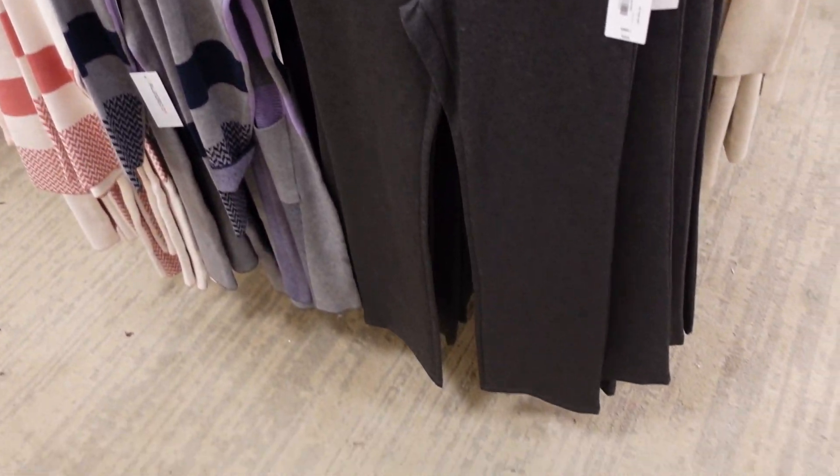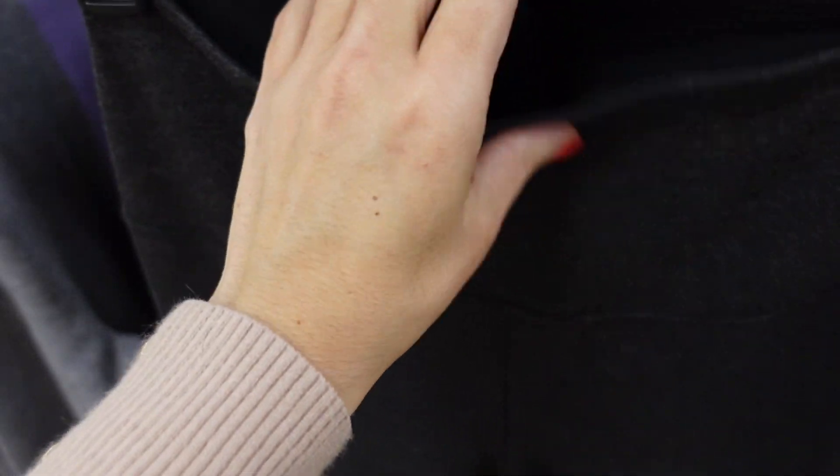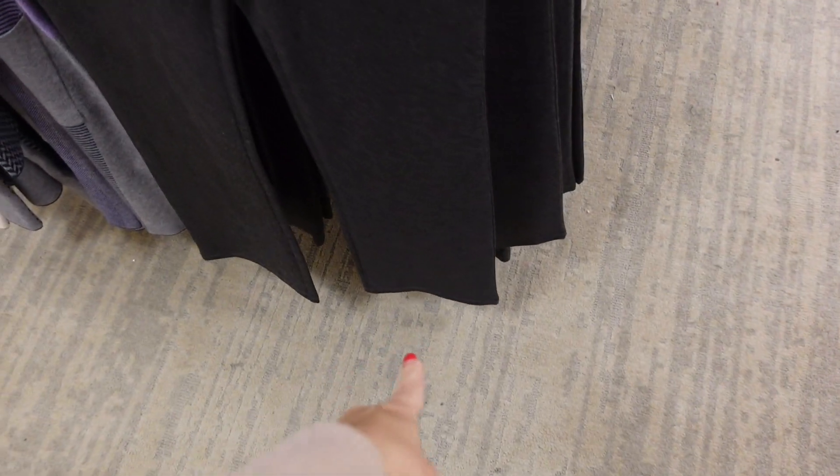Boot-cut pony pants from Liz Claiborne — has a slimming panel on the waist, nice and high, fitted through the leg, and straight at the bottom. These are $44.